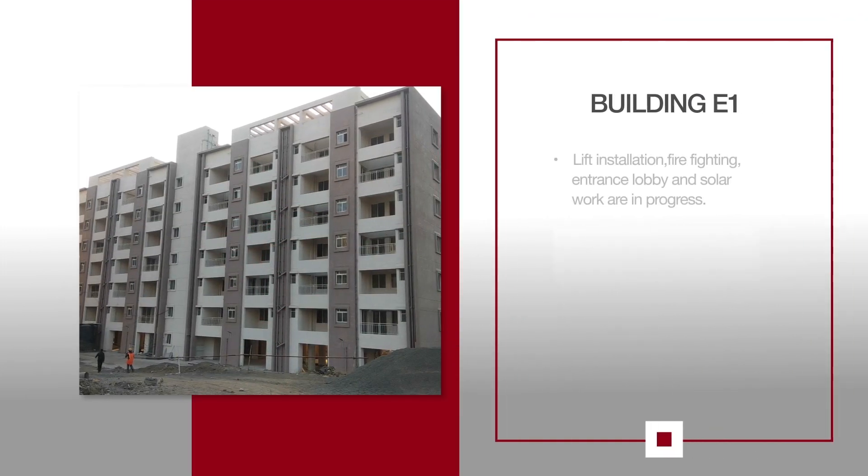For E1, lift installation, firefighting, entrance lobby and solar work are in progress.